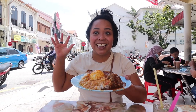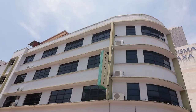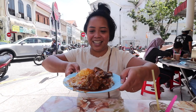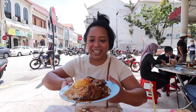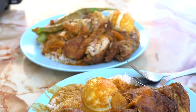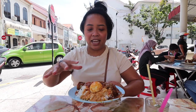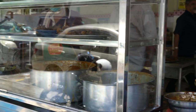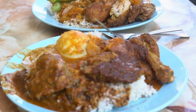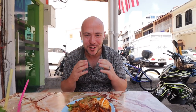Look at this delicious nasi kandar. We are at the first floor of a hotel — Merlin Hotel. Look at how banjir this is! It smells so good. We have lamb, we have eggs, and we have ayam goreng — fried chicken — with rice banjir with all the curry gravies. The aroma of banjir curry always makes me happy. So this is Nasi kandar Merlin.